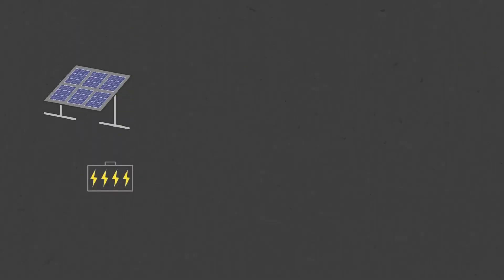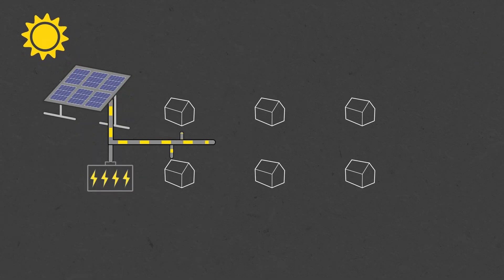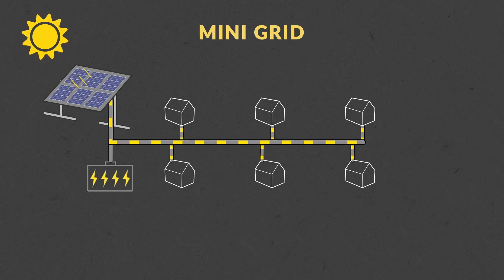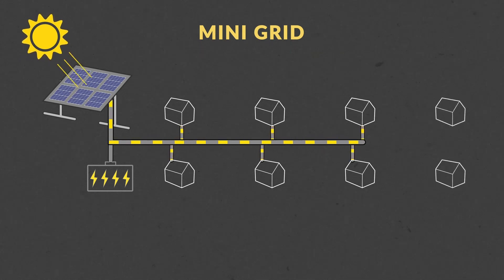The other system is the solar mini grid. You have a large array of solar panels and a battery bank in one central location, and you run transmission lines all around the village to provide electricity. That solution enables people to access the normal levels of electricity that you and I take for granted, but it's very expensive to set that kind of grid up and not really commercially viable in a lot of ways.